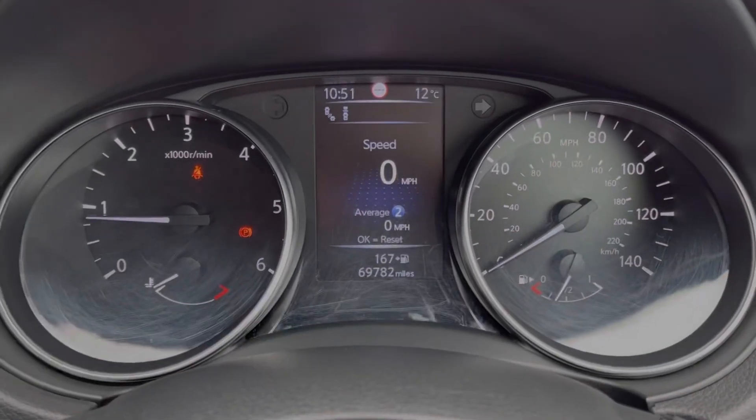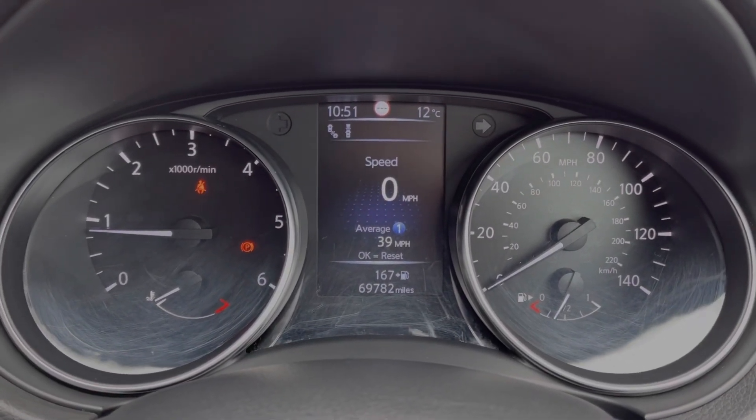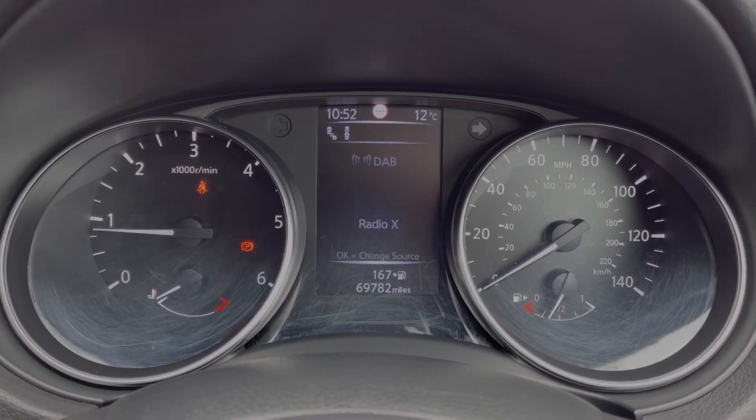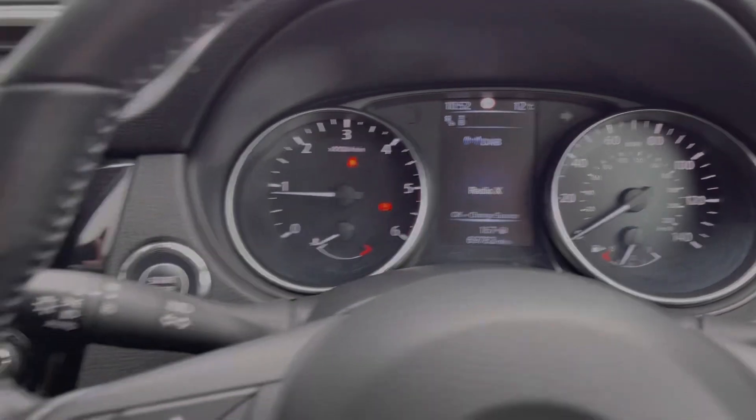Taking a look at your dials, you can see you've got your digital display in the centre offering your exact mileage and access to your trip information. You can also take a look at your media inputs and driver assist through here as well.